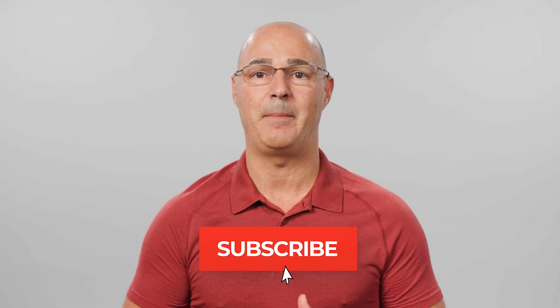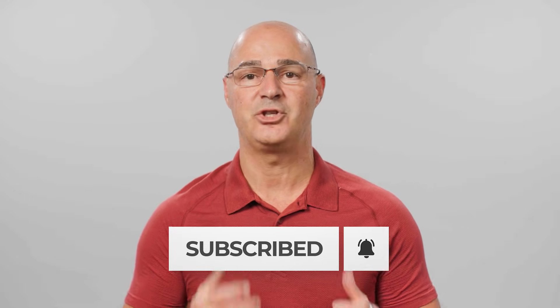Subscribe and hit the bell icon to be notified when we publish new videos just like this.